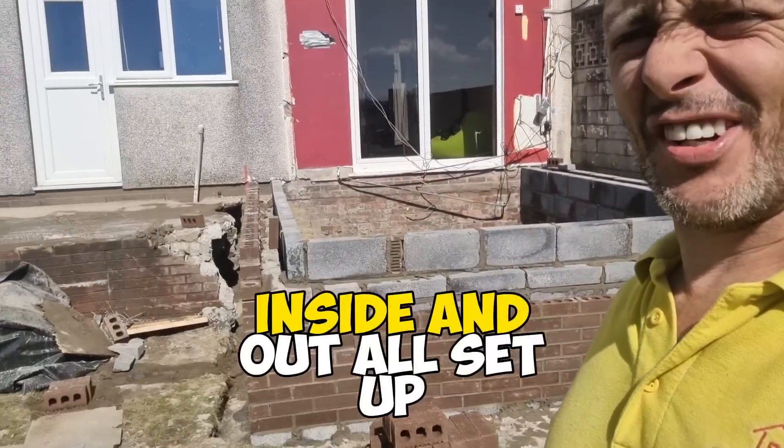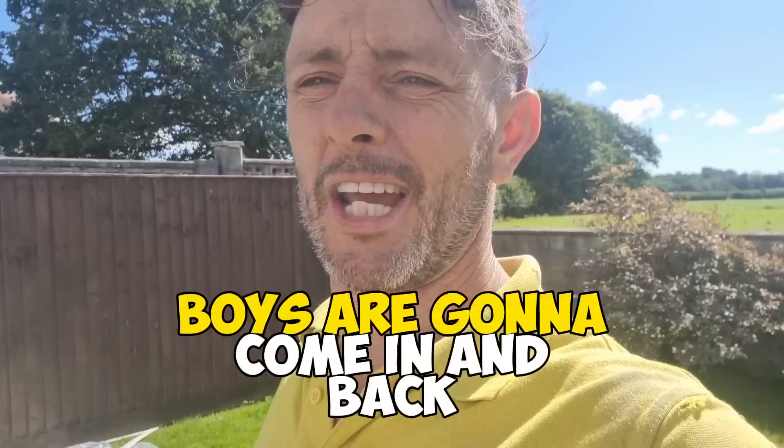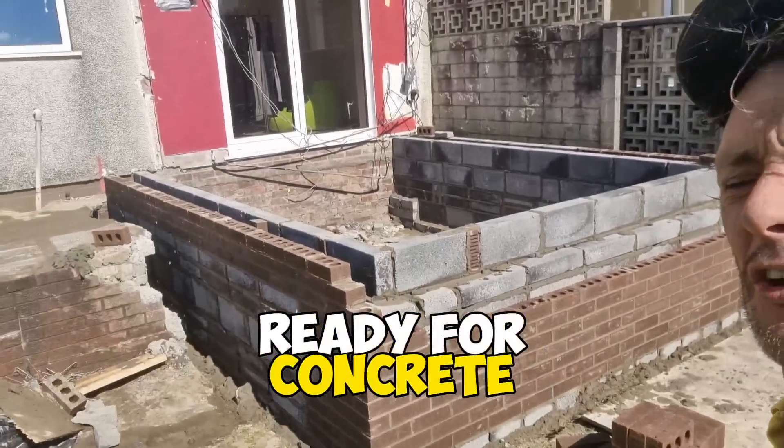So quite a successful first few hours over here. We've got ourselves up to this level inside and out, all set out, cavity set out — lovely old job. The boys are going to come in and backfill that tomorrow ready for concrete.